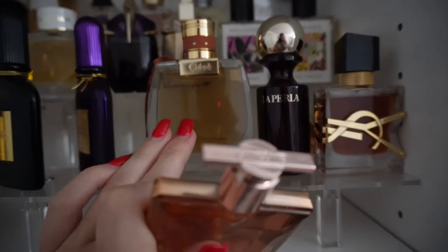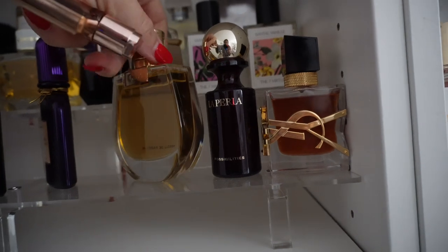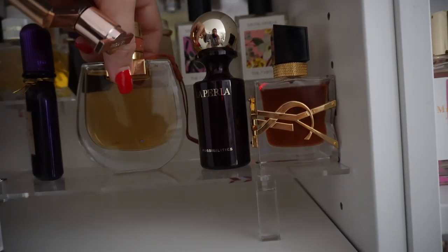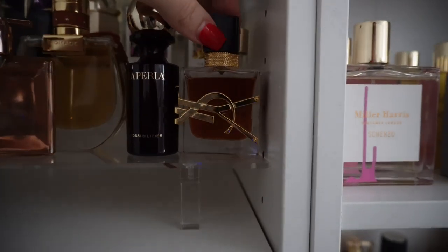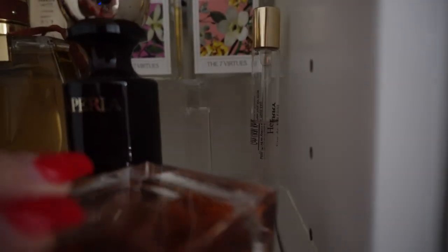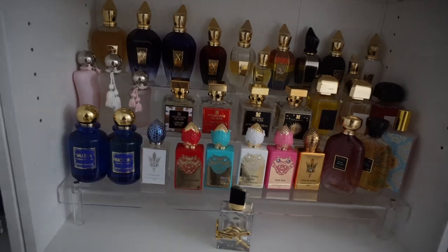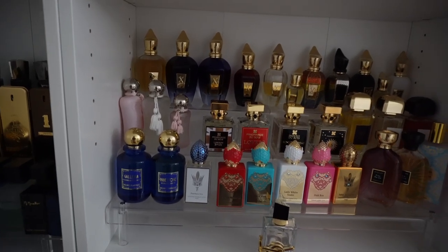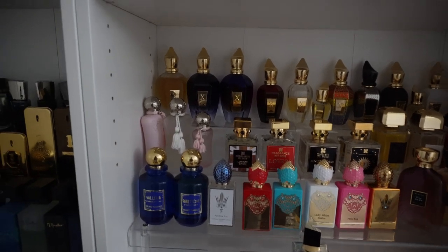Then we have another one of my favorite designers, the Nomade Absolu de Parfum. Then we have my La Perla Possibilities, Lille Le Parfum, and a little 10ml of Burberry hair. Down here is some unisex stuff — some feminine leaning, except for the Xerjoffs.